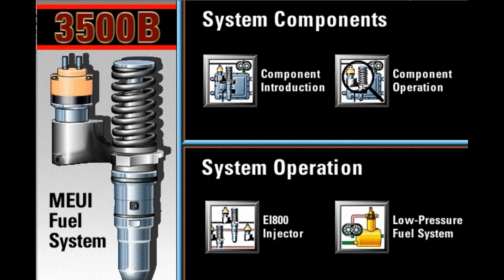The operation of the MEUI fuel system is quite different from that of mechanically controlled fuel systems. In order to troubleshoot an MEUI system effectively, you must have a thorough understanding of the system.